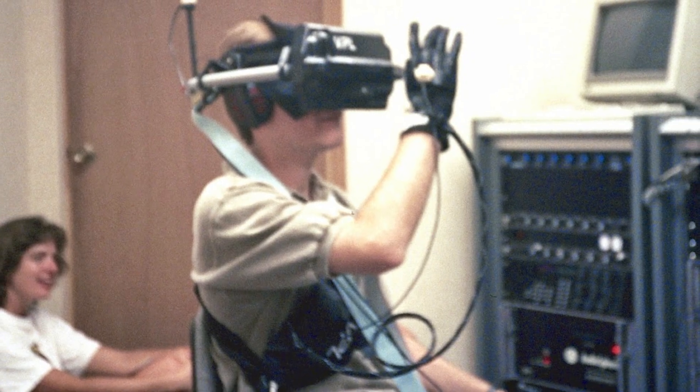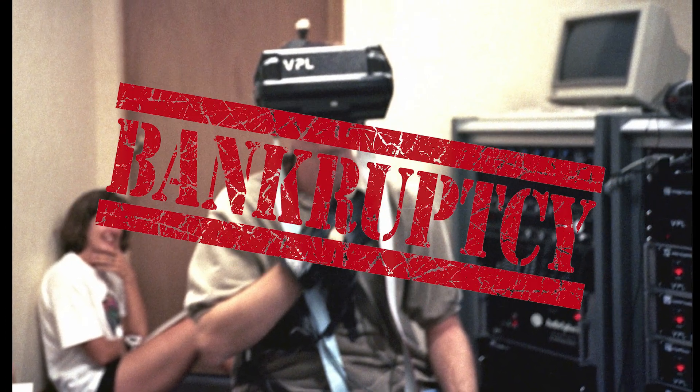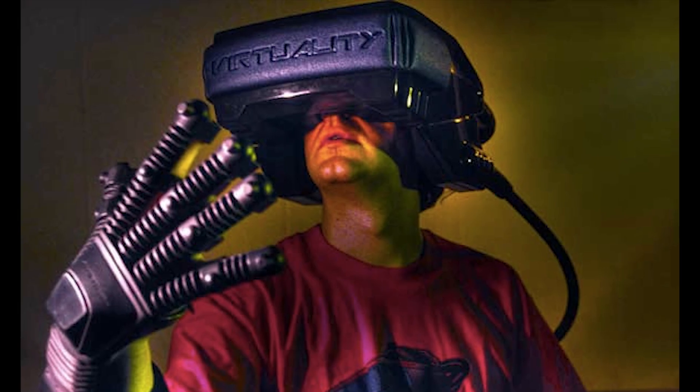Which makes sense, considering it was running on a Sega Genesis. The other early VR companies would follow a similar fate — just a few short years after releasing the iPhone, VPL Research would go bankrupt, and Virtuality would dissolve in 1997.